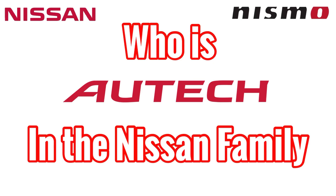Today's video is about Autech and where they fit in the Nissan family. Basically, Autech is a lesser-known marquee brand of Nissan, which stands for Automotive Technology.